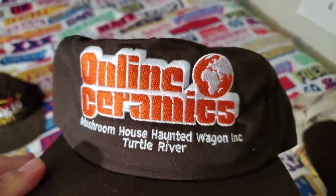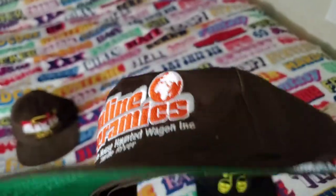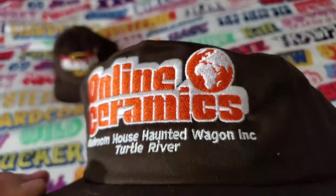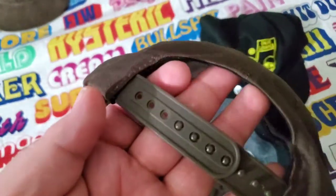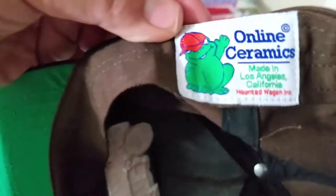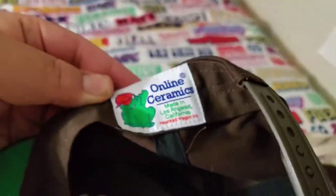Here's the next hat. This is from their most recent drop — nice structured hat, green underside on the bill, nice stitching. This is a snapback; the other corduroy one was a strap back. Here is a new tag that accompanied these new hats.